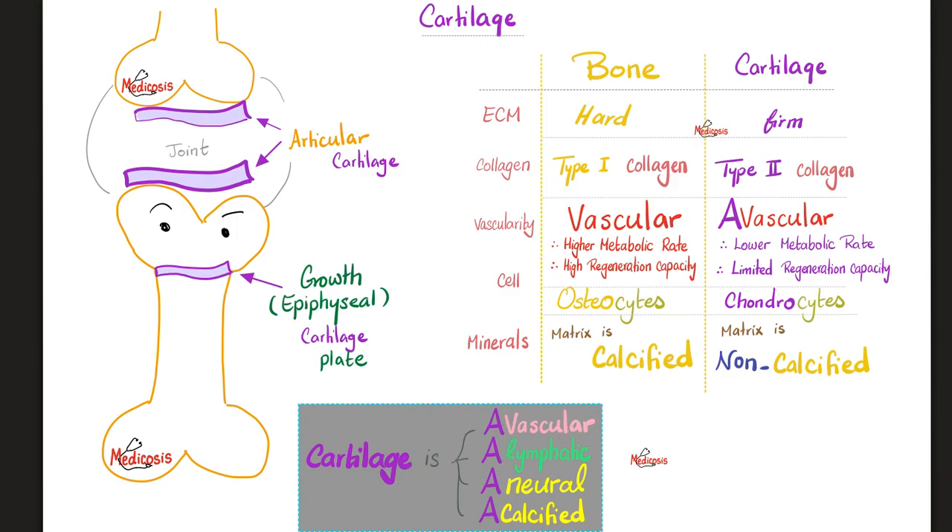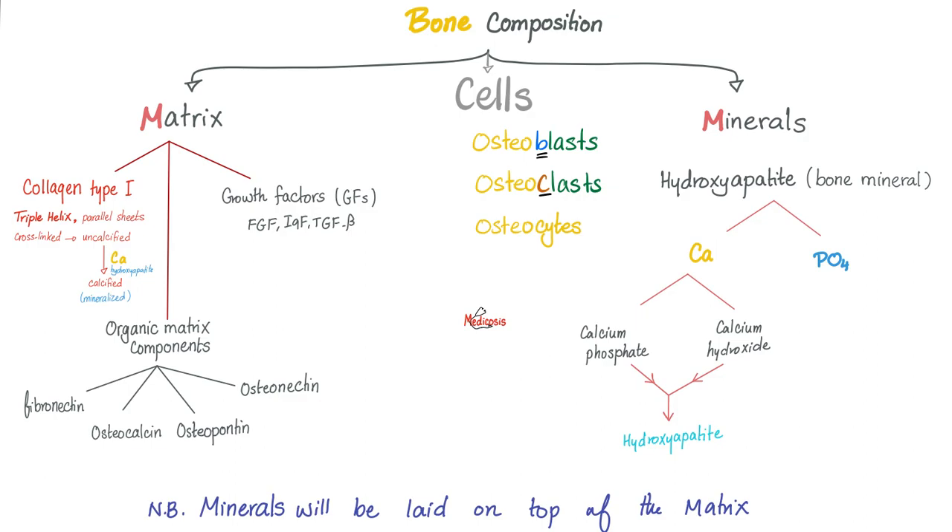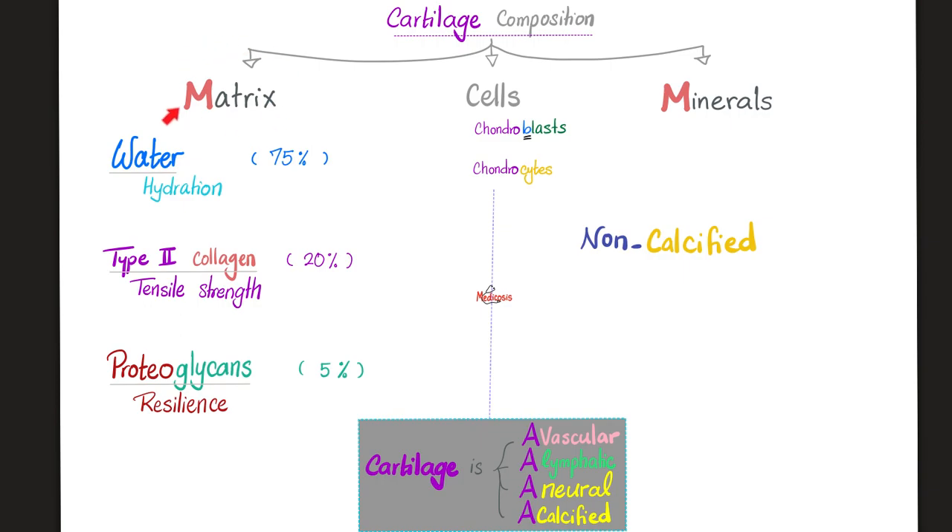Cartilages have no vessels, no lymphatics, no nerves, and no calcium. The matrix of bone is mainly type 1 collagen; the cells are osteoblasts, osteoclasts, and osteocytes; and the minerals are hydroxyapatite crystals, mainly calcium and phosphate. Cartilages are similar in structure: the cells are chondroblasts and chondrocytes. The matrix is mostly water — cartilages are well hydrated — but they have no vessels, no nerves, no lymphatics, no calcium. Type 2 collagen is in cartilage, providing tensile strength.